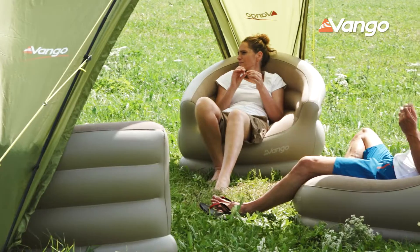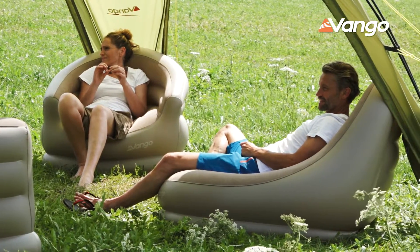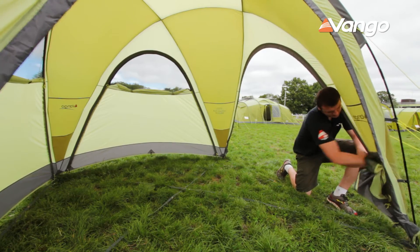We often use it for either food preparation or just for relaxing, and when the kids have gone to bed. The multi-purpose doors on the Hogan are really flexible, so if it's windy we close one side of the hub and that provides a great shelter. We tend to do a lot of camping in Scotland.